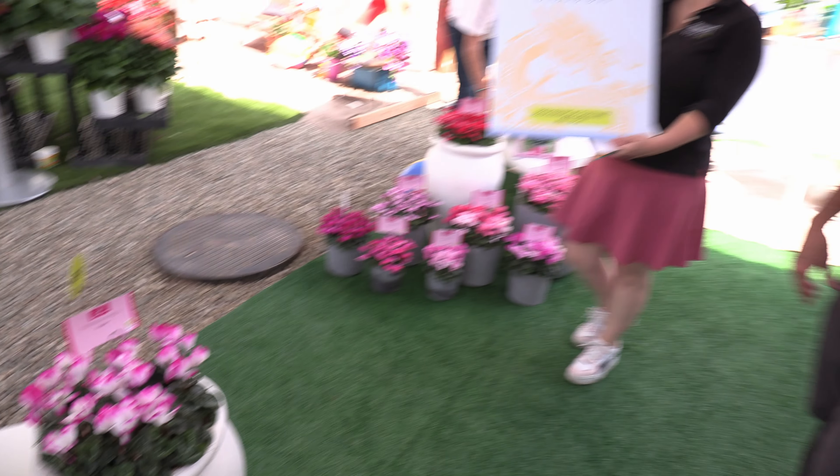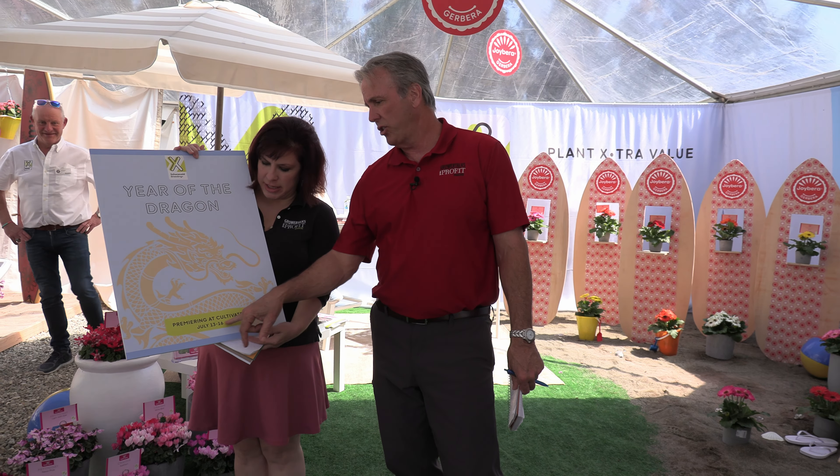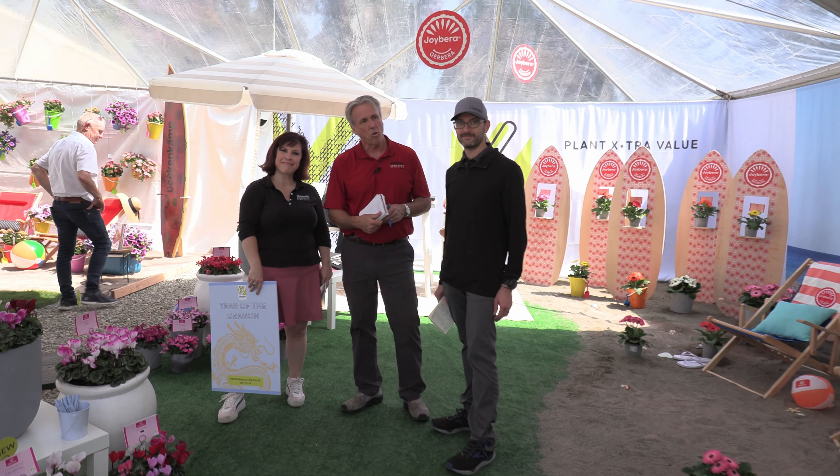And then just a little tease — they only showed us a picture, but we can't show you. You've got to see it for yourself. At Cultivate, July 13th through 16th, 2024, they're going to reveal something that has not been seen in cyclamen before. They're calling it Dragon. We'll have to see what that is. Anyway, that's new varieties and a tease from Schoeneveld here at the 2024 California Spring Trials.